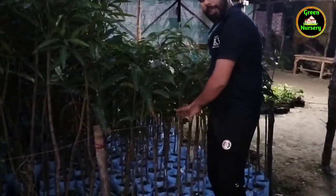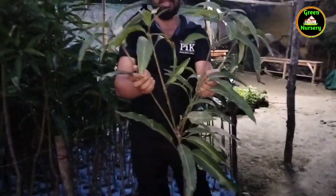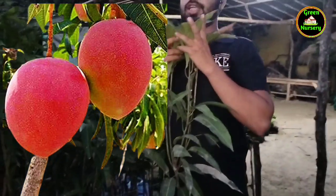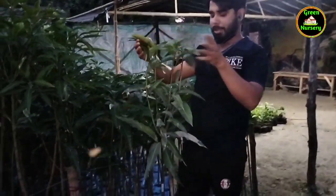First, we will show you the growth condition. This is the multi branches. This is the Miyazaki plant. You can see the height of the plant — the plant is about 5.5 feet in height. This is the highest height.